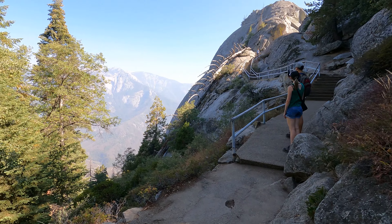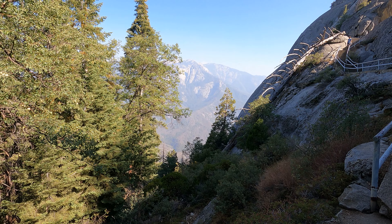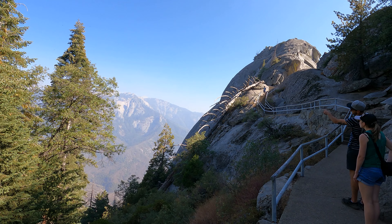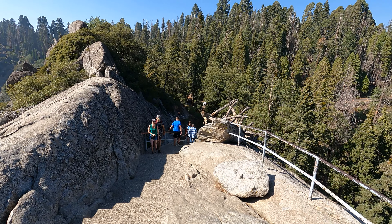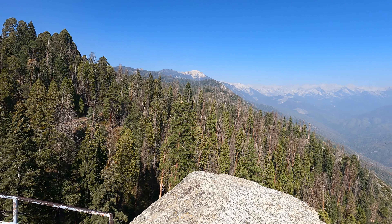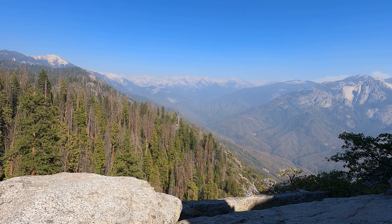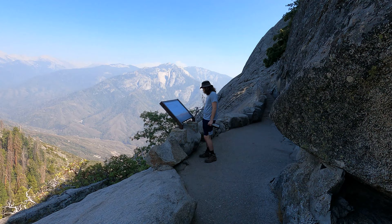Look down — what a view! On a clear day you would probably have a very nice view, but because of the fires you can barely see the mountains on the other side. Wow, crazy.